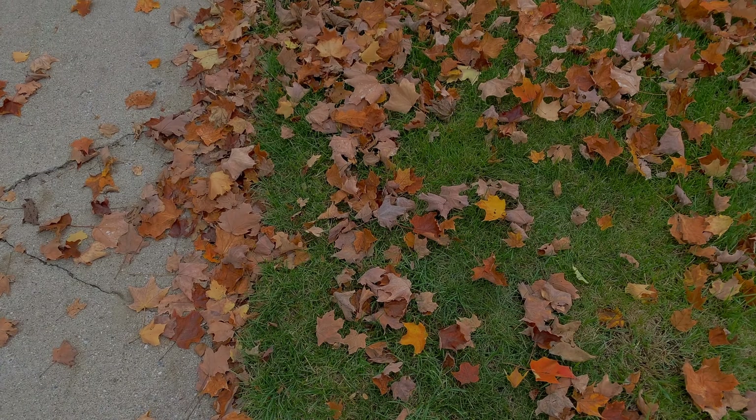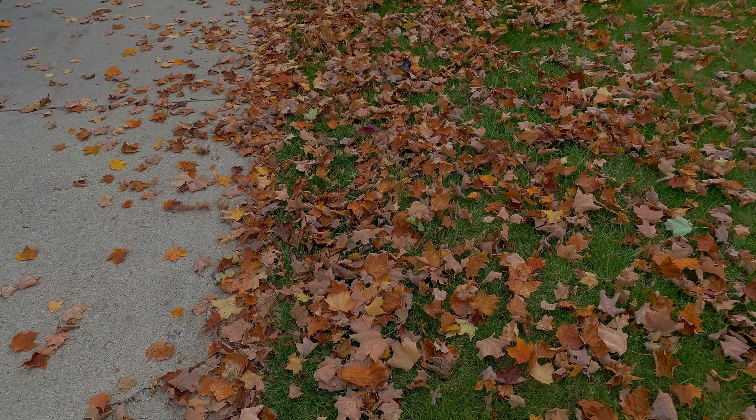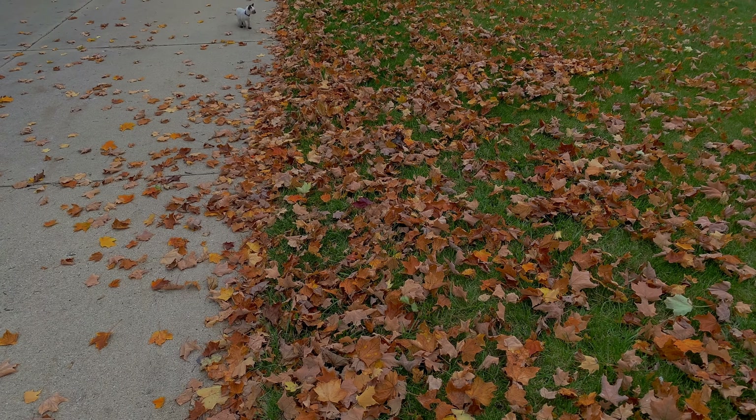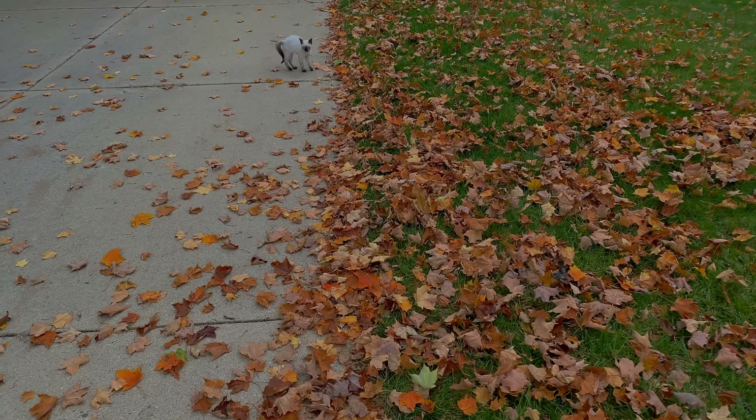Fall has fully arrived here in Michigan and it's now time to retreat a little bit into the sweet memories of the past as we gaze at the shades of yellow, orange, red, purple and brown.